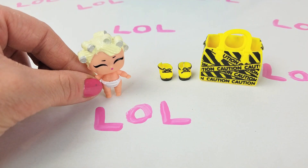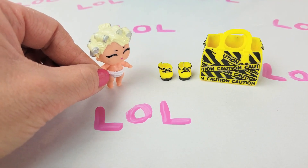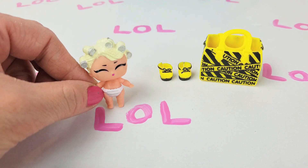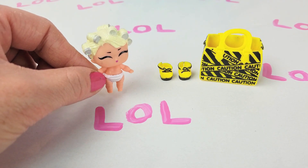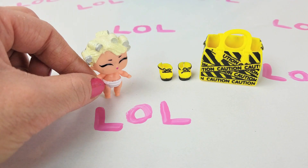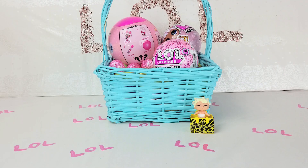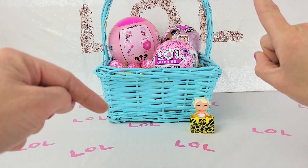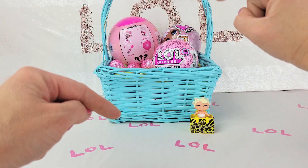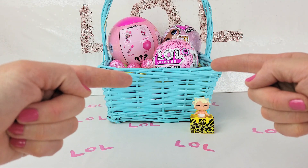Hi guys! My name is Little Go-Go Queen. How are you doing? Do you like that bag? Do you like those shoes? I love them! They will be presents for my big sister. Do you think she is going to like them? Okay friends, let's continue. We opened one LOL Surprise Ball — so far we have three left. Which one shall we open next?